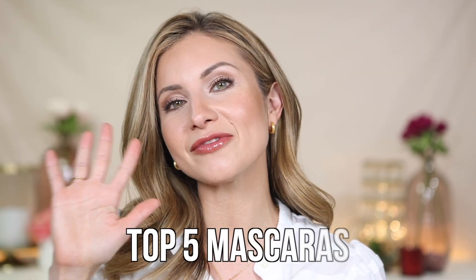Hey friends! Welcome to today's video. Today I am sharing my top five mascaras — these are my go-to mascaras.